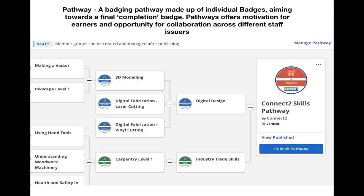The final feature of the pro package which the university has is the ability to create a badging pathway — that's taking your individual badges and placing them into a structure where the earner can work through various different badges to receive a completion badge. Pathways offer motivation to carry on with learning and provide a clear route through to an end goal. They also offer the opportunity for issuers to collaborate, pulling in badges from different issuers as well.